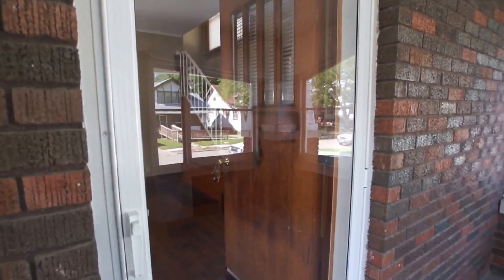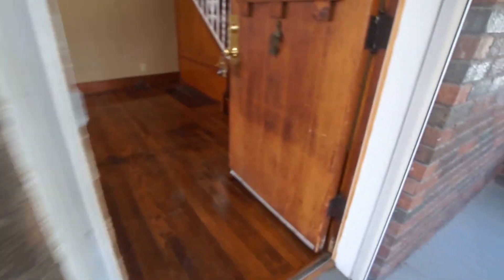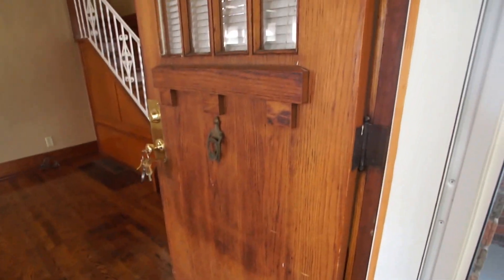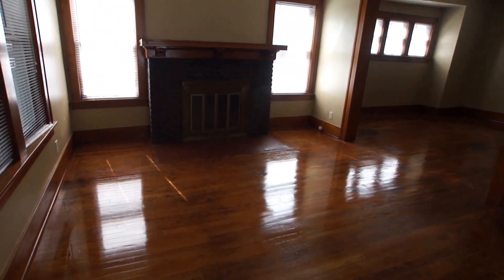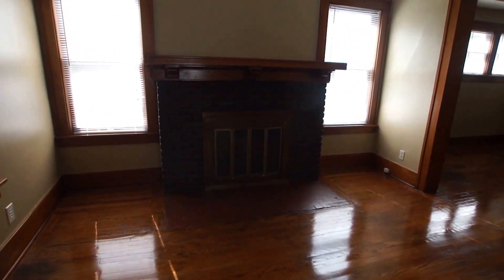It has a full view storm door which is nice — it lets us show off the original oak hardwood entry door. Refinished oak hardwood floors here with a nice semi-gloss finish. There's also a fireplace mantel.